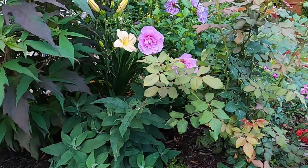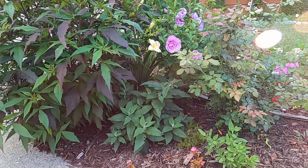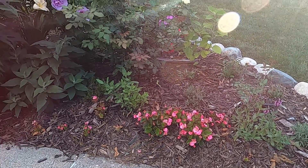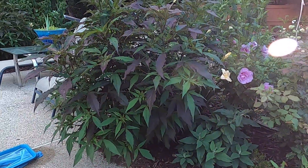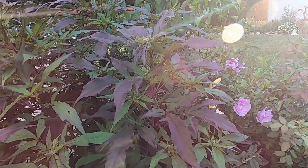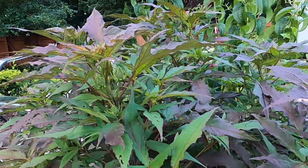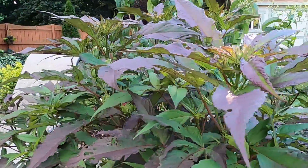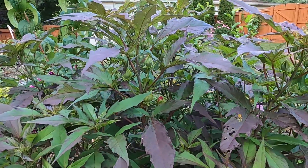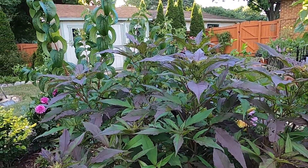The butterfly bush here, which is the Pugster Blue, I'm probably going to have to move out this fall — perhaps over to the corner, I have one on the other side as well. But now this hibiscus has gotten just so wide and large, and it's going to be gorgeous — you can see so many buds all over it. It's supposed to get about four to five feet tall and wide, and that is right where it's at.